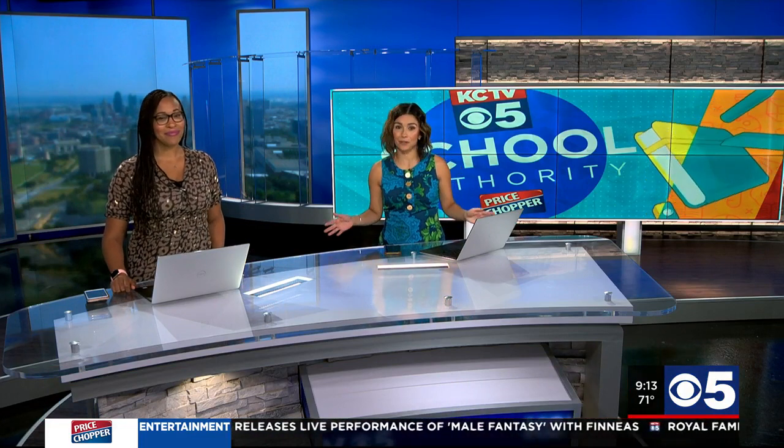KCTV5 is your school authority. Back to school is just around the corner, and that potentially means spending hundreds of dollars on school supplies for those kiddos. There are some ways to avoid spending a small fortune, so here are some tips to help make back-to-school shopping easier on your budget.